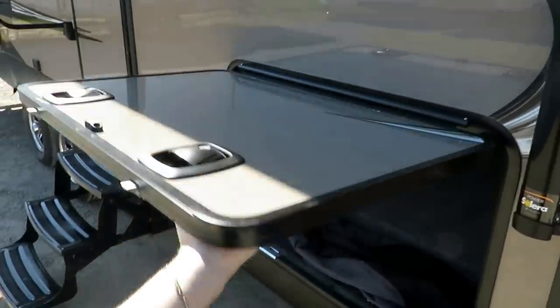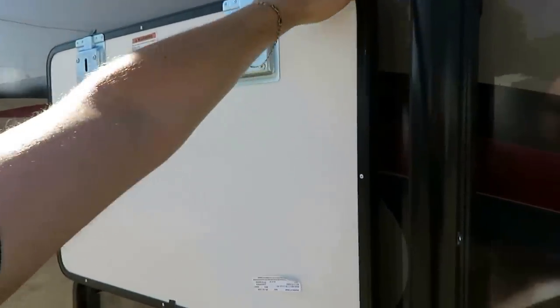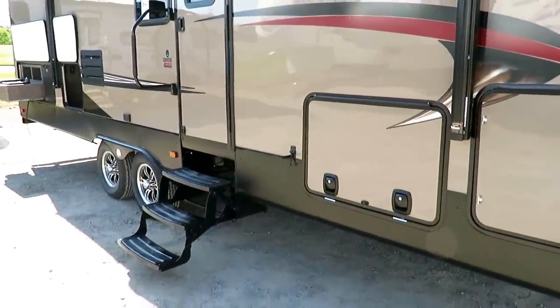Wow, that is a heavy baggage door, which means it is well-insulated. It's magnetically latched, so that's just easy operation. It does have the double-bust-style slam latches on there — nicer, heavier construction, something that's built for long-term ownership.